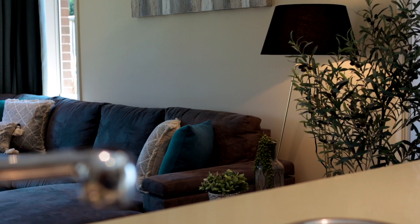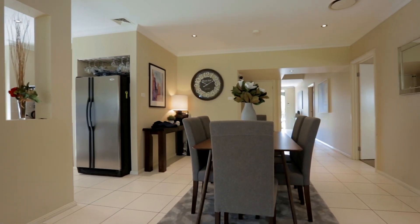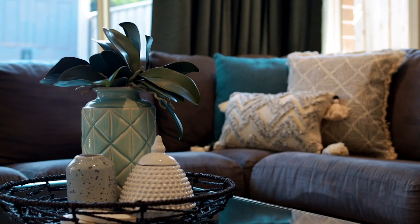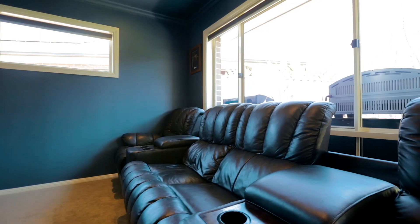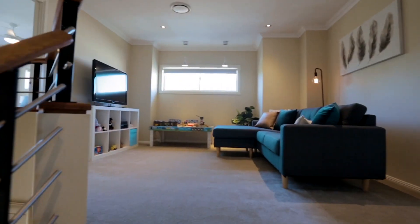The generous living spaces include the well-positioned family and meals area towards the rear of the home, which seamlessly blends with the al fresco via the dual stack of doors. Then you have a separate home theatre room, fantastic for movie nights in, and of course the all-important upstairs rumpus room.